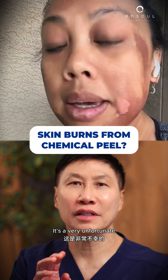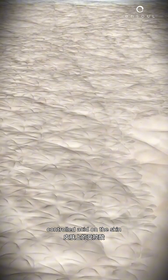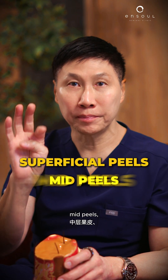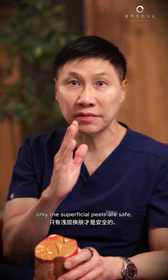It's a very unfortunate side effect of chemical peel — skin burn. A chemical skin peel is controlled acid on the skin to slough off the upper layer. We have superficial peels, mid peels, deep peels. For Asian skin, only the superficial peels are safe.